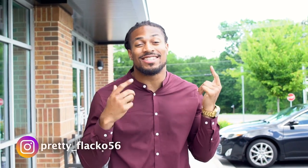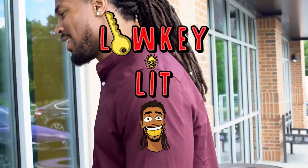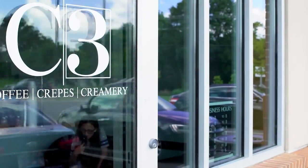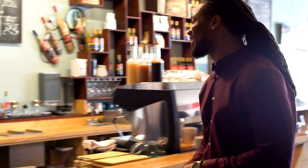Energy! Right now we're at C3 Coffee Crepes and Creamery. I'm still new to coffee and I want to try something new to wake up in the morning, so let's check it out. It's lit! Hi, welcome to C3 — what brings you in today?